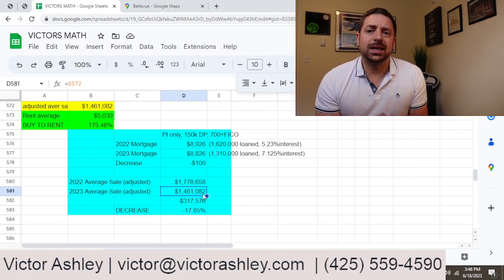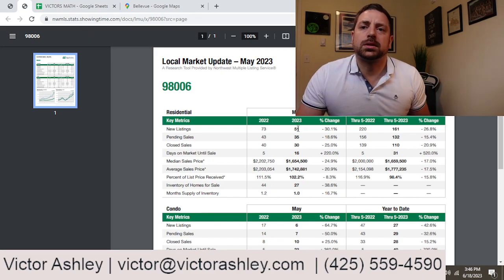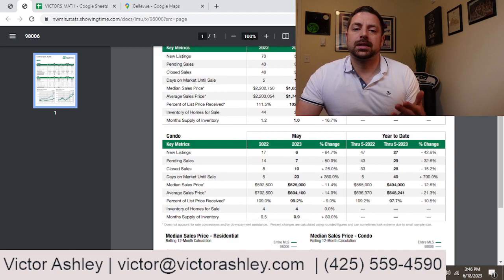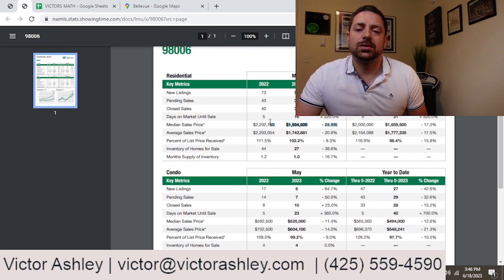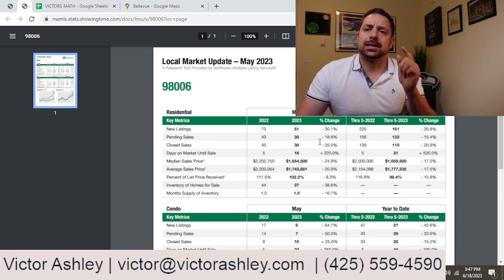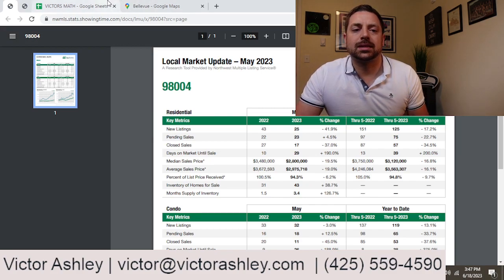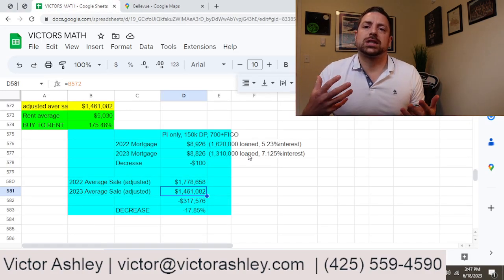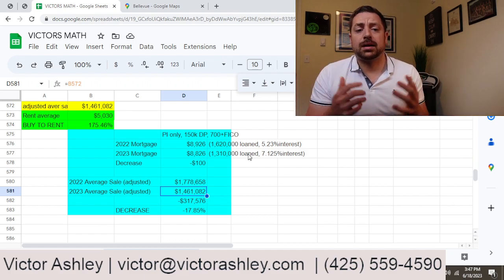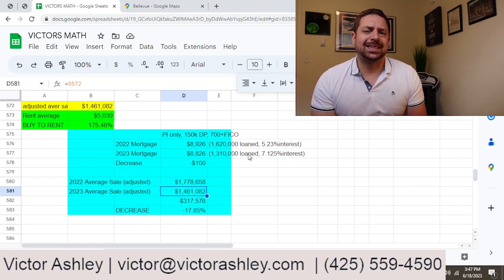What this means is a $317,000 decrease in the equity of homes being sold right now — an 17.85% decrease. I did want to check my math on this, so I went into the actual MLS and pulled up the available information. I did see quite a bit of change, and while they don't break it out by actual cities — only by zip codes — I did see decreases of 24% in one zip code and 20% in another. So this confirmed the $317,000 equity change, roughly an 18% decrease.